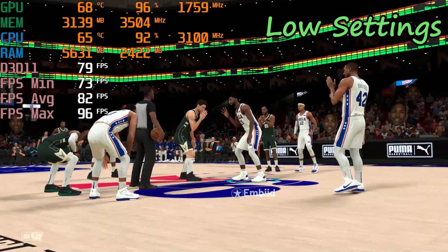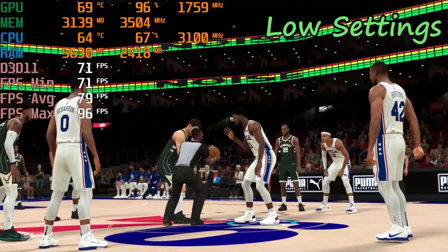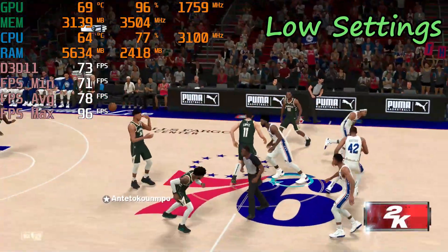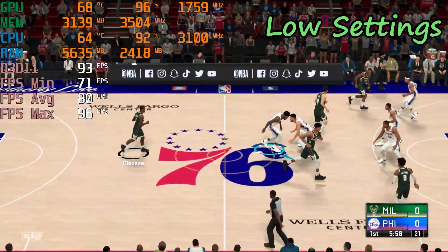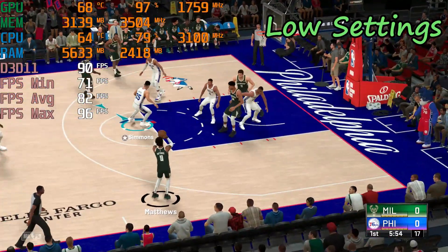To Middleton, the two wings. Donnis is the four with Lopez the five, and it's Bledsoe in at the one. And for the 76ers, the tall lineup out there: Simmons, Richardson, Harris, Horford, and Embiid.